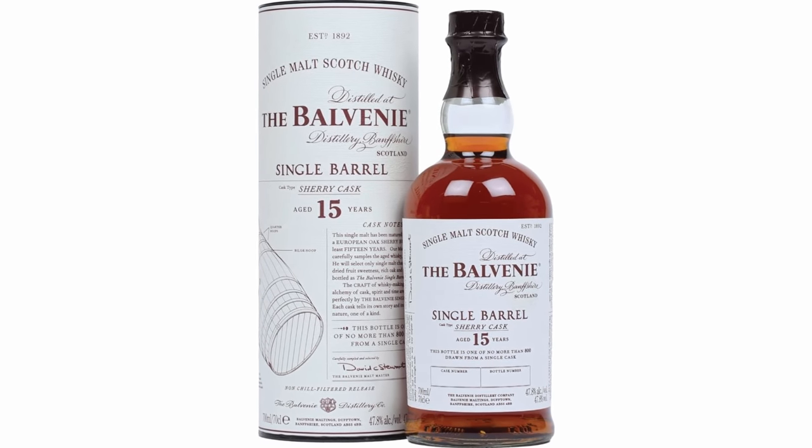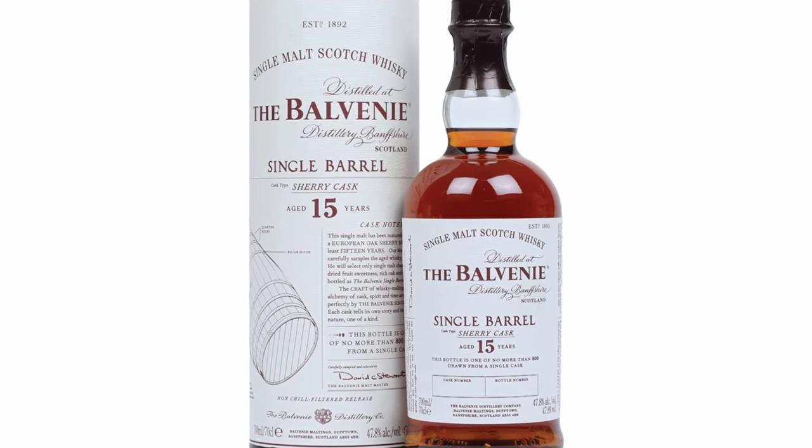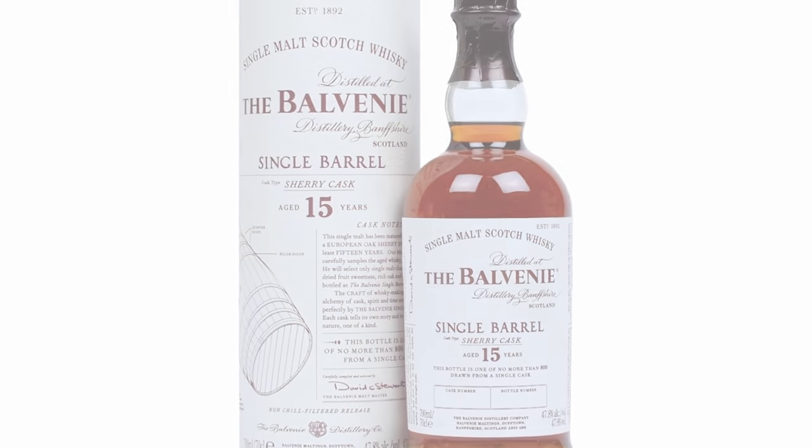This is unique in that this bottle is one of 800 bottles out of this barrel. The weird thing is Balvenie has lots of bottles of the 15 Sherry Cask Single Barrel line — they just have different casks. It's all single cask work. You can't tell from the can what cask it's from, but if you look at the bottle, each bottle is individually numbered with the cask it came from and the bottle number out of that.